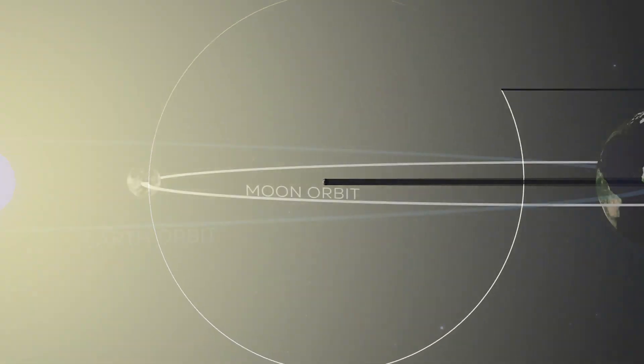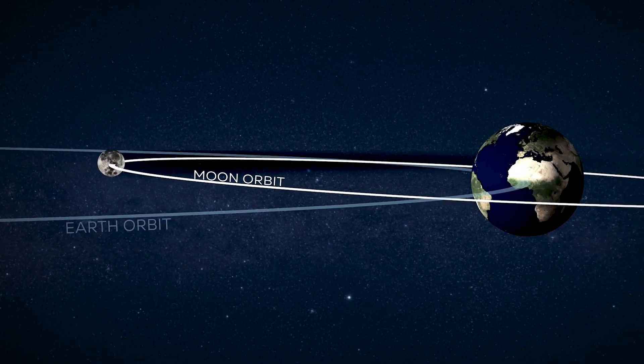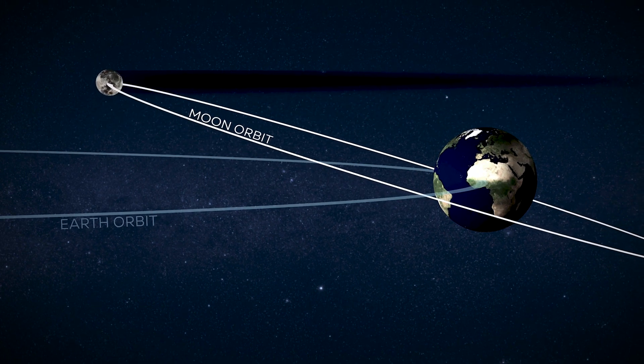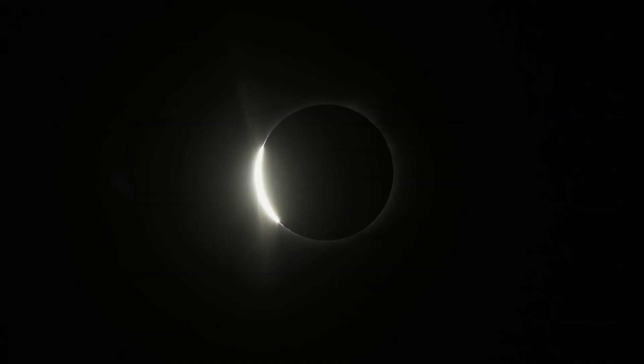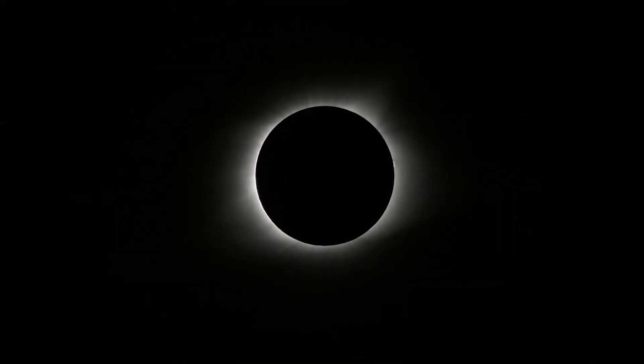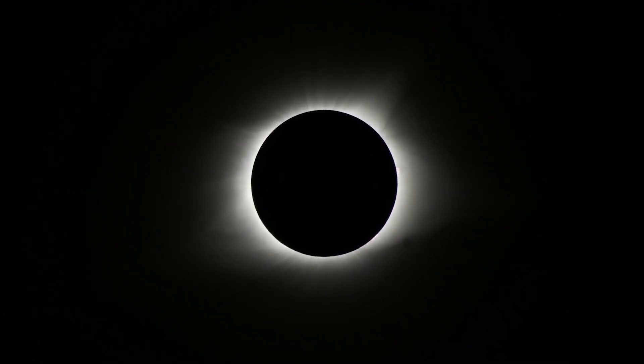If the moon orbited the Earth on a perfectly flat plane, there would be a total solar eclipse every 29 and a half days. However, the moon's path around us is slightly tilted. Often, the shadow of the moon extends out into space, completely missing the Earth. This makes solar eclipses much more rare and creates some variety in how they appear.